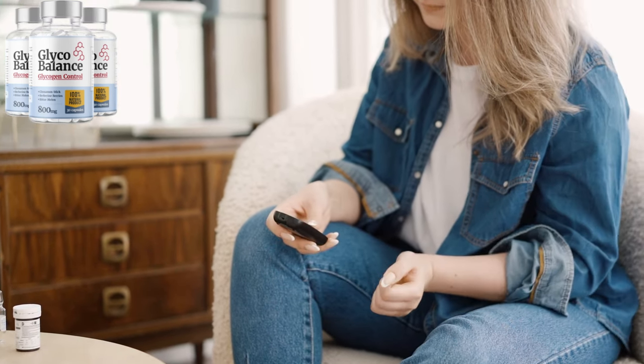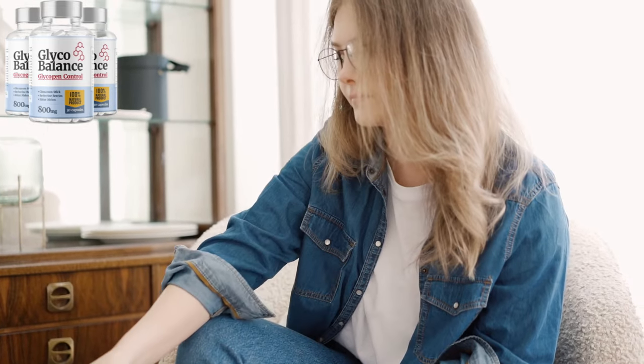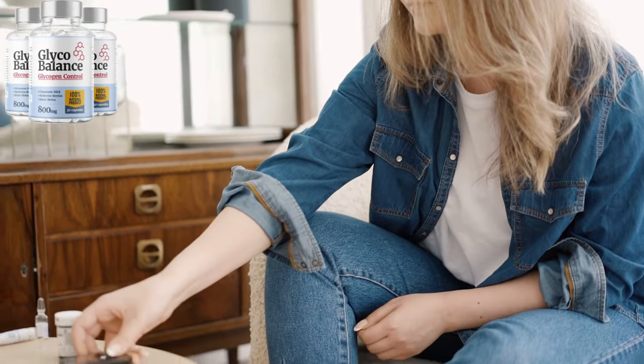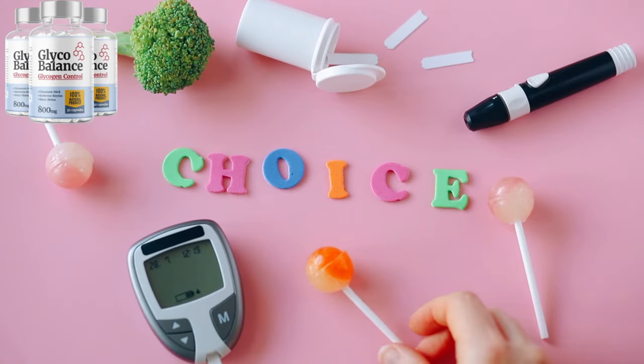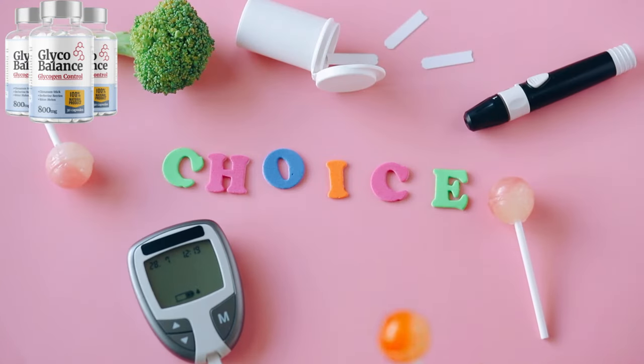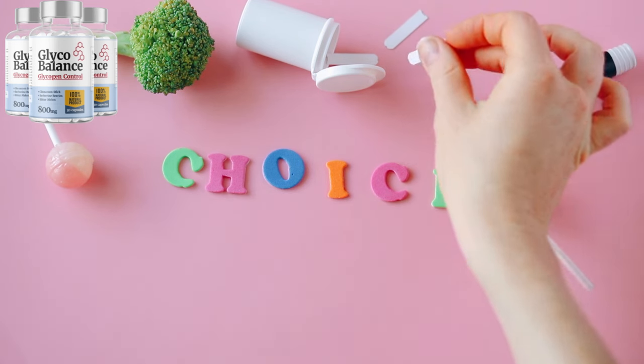GlycoBalance isn't just working for a few people — it's helping thousands of people all over feel better and live healthier lives. Men and women everywhere are sharing their success stories, talking about how much more balanced and energized they feel since starting GlycoBalance. Imagine being part of this incredible community where you can finally feel confident about your health and your future.